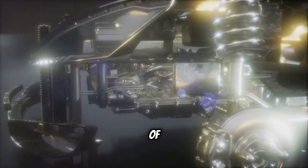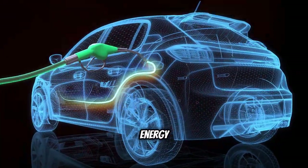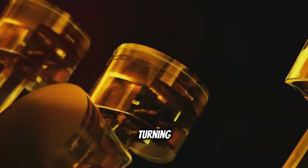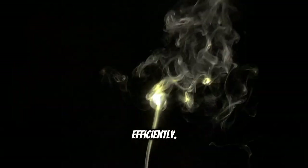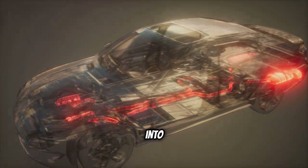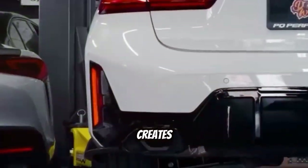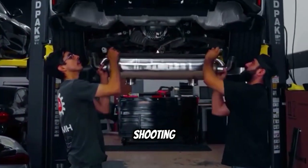At the heart of every internal combustion engine lies the principle of combustion — the rapid chemical reaction between fuel and air that releases energy in the form of heat and pressure. This controlled explosion is what drives the pistons, ultimately turning the wheels. The ideal scenario is complete combustion, where all the fuel is burned efficiently. However, achieving perfect combustion is a challenge, and often some fuel remains unburnt. This unburnt fuel can make its way into the exhaust system, where it encounters hot exhaust gases and leftover oxygen, creating the perfect environment for further combustion — resulting in the flames we see shooting from the tailpipe.